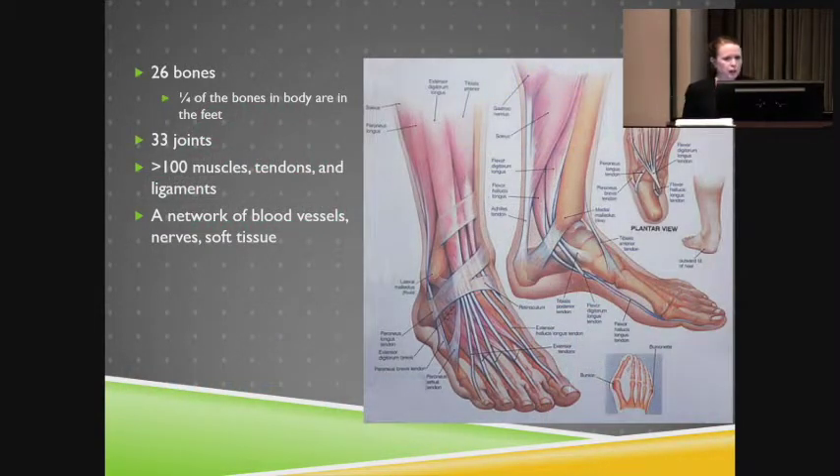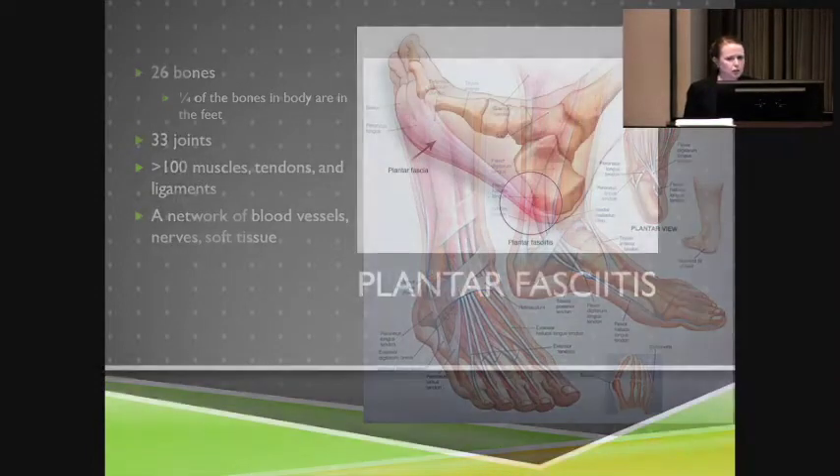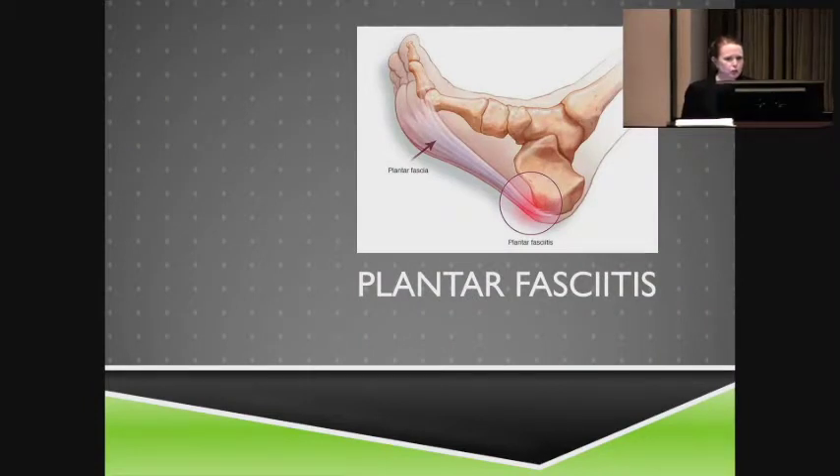My topic will be atraumatic tendon disorders. We'll cover plantar fasciitis, posterior tibial tendon dysfunction, and Achilles tendinopathy. Just some fun facts: there are 26 bones in the foot and 33 joints, so it tends to be a complex situation, which always helps when you have foot and ankle background training.